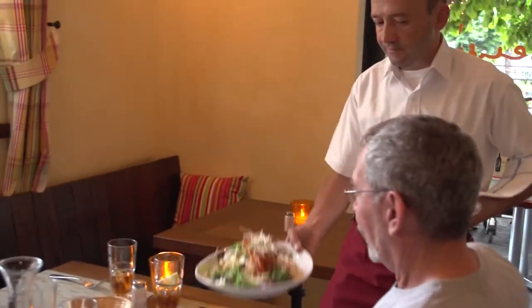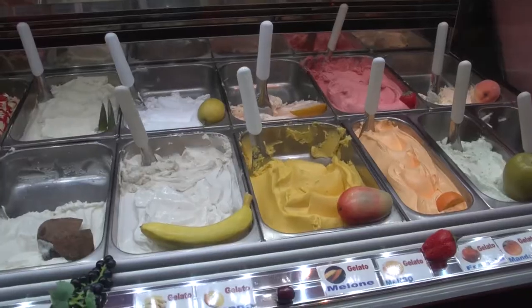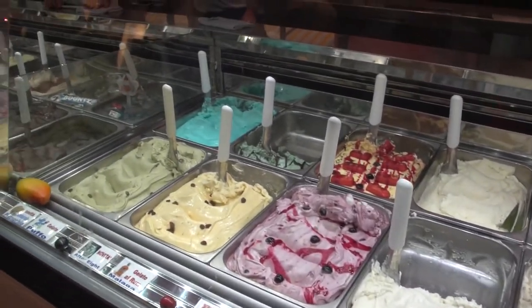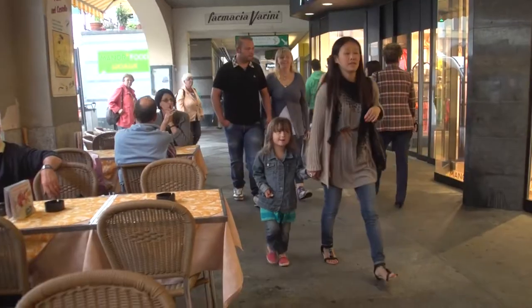You can have some pizza, pasta, and choose from a variety of delicious gelato flavors. The food's Italian, they speak Italian, and yet, yes, we're in Switzerland.